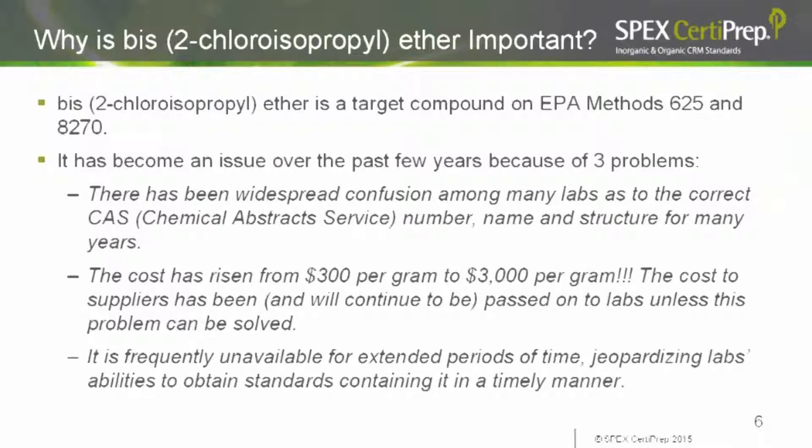Why is BIS-2 chloroisopropyl ether important? It's a target compound on EPA Methods 625 and 8270, and it's become an issue because of widespread confusion among labs, providers, and EPA methods as to the correct CAS number, name, and structure for this compound and its isomers. The cost has risen from $300 a gram to $3,000 per gram, which will be passed on to labs. Even more troubling, it is frequently unavailable — often backordered — jeopardizing the ability of suppliers to make mixes and labs to obtain standards.